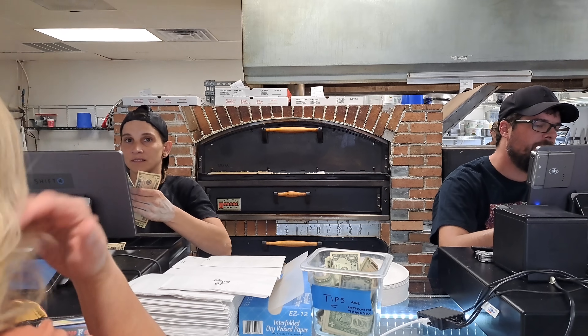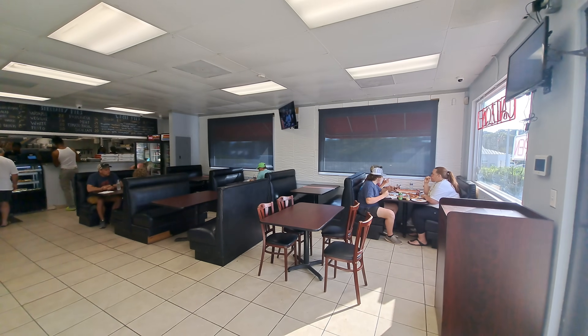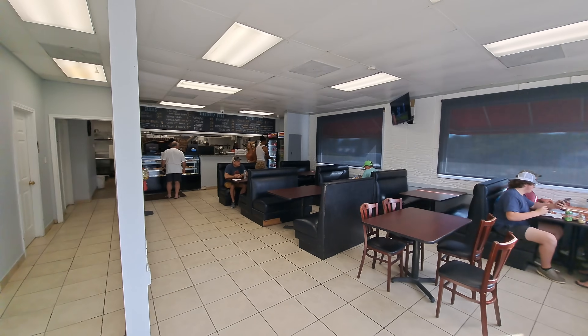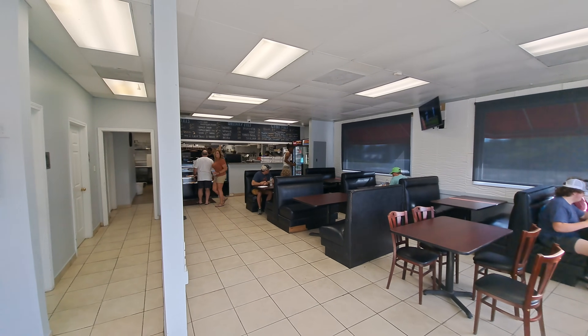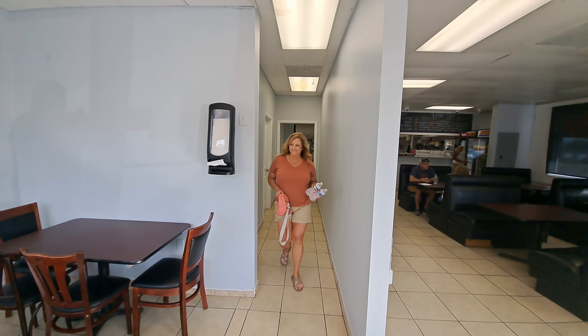I noticed they've got a brick of that — pretty cool. I'm just going to pan around the restaurant really quick. It's really small in here. This is basically it. So we've made our order, we're going to sit down, and then we'll talk.